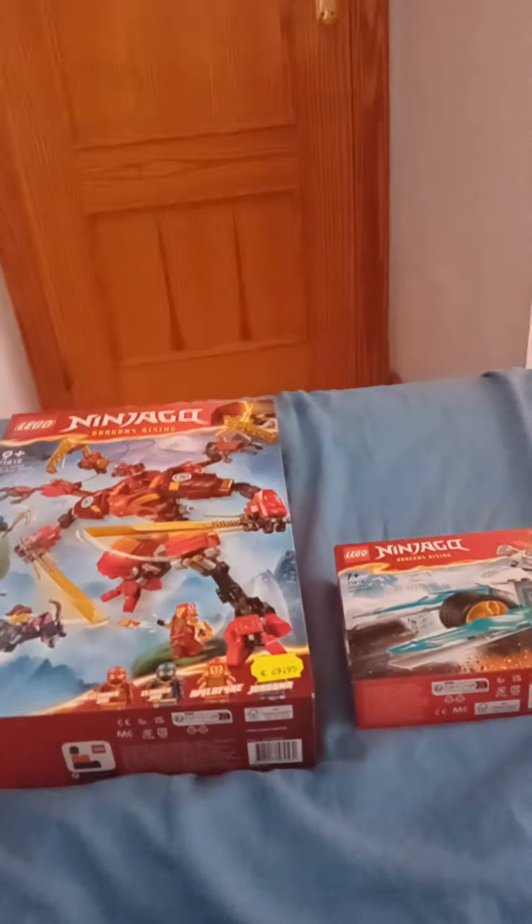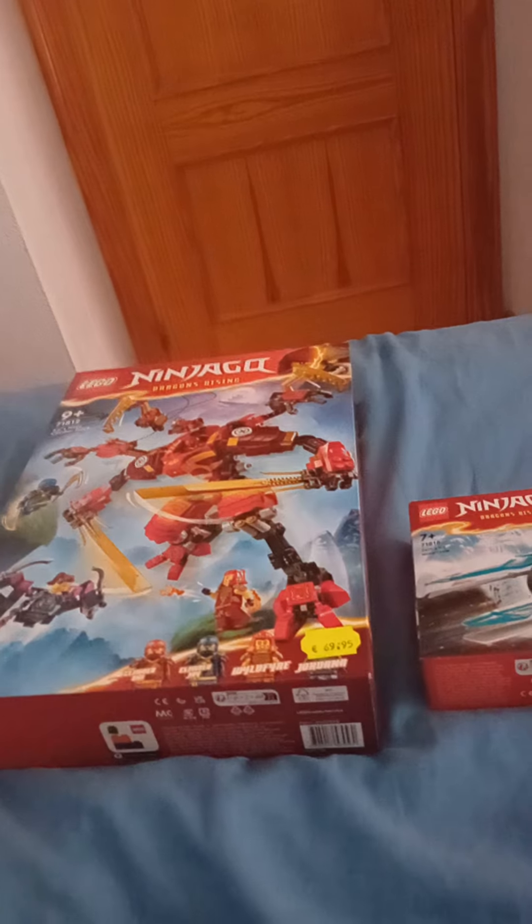I still need to build the Wolf Mask Shadow Dojo and do a review on that, and I need to build these new sets and do reviews on them too. That'll be the end of this video — I just wanted to make a quick short about this, but now it's a video. Goodbye!